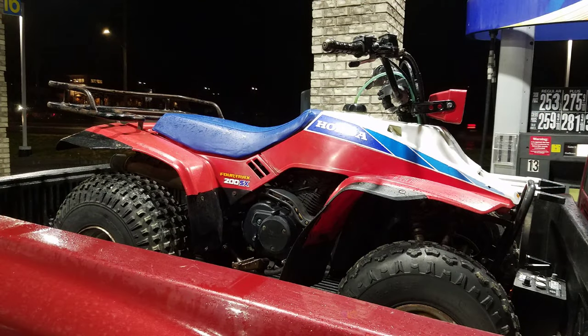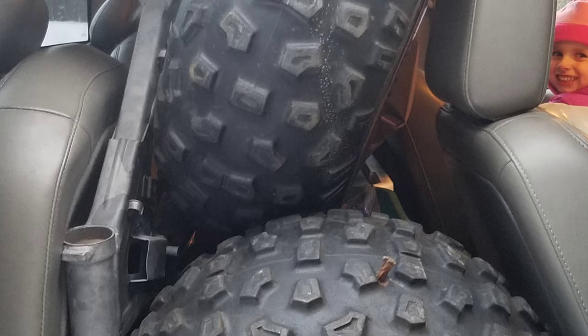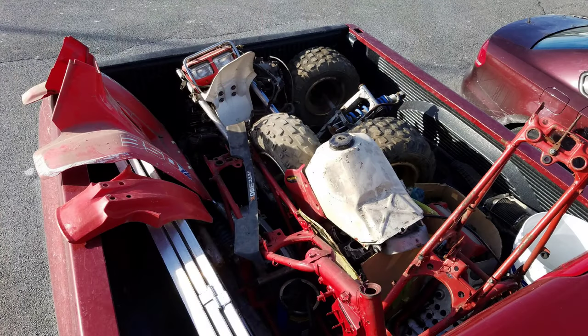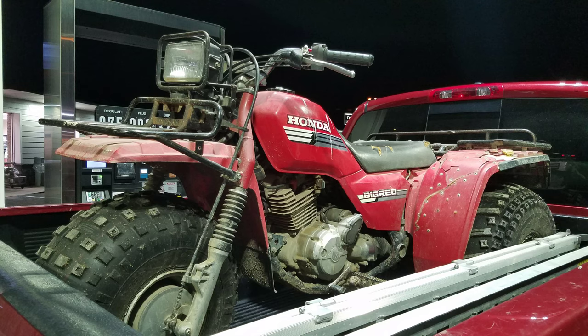My son wanted a four-wheeler, so I got him an 86-200SX. Then a pair of 87-200Xs followed me home — but there were actually three really, with one in pieces in the truck. Christmas shopping, we got one and a half 350Xs — that was my Christmas present. Then a Christmas Special Honda sign showed up, some spare tires, and another 87 Big Red.